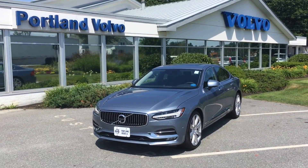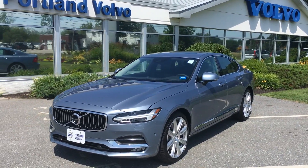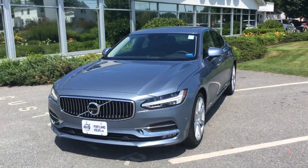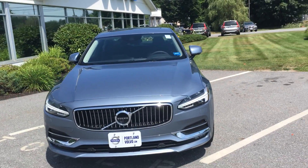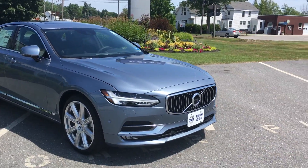Hey guys, Cody here at Portland Volvo, and it has arrived — the 2017 Volvo S90. This thing is amazing. Check it out. It has all the great features that have won the XC90 all these amazing awards this past year.